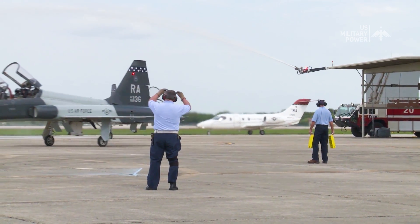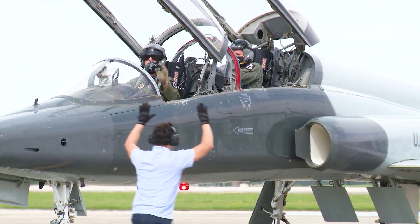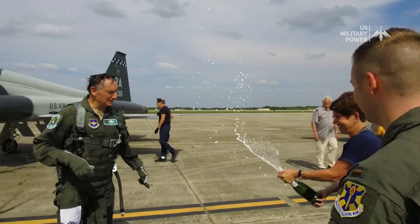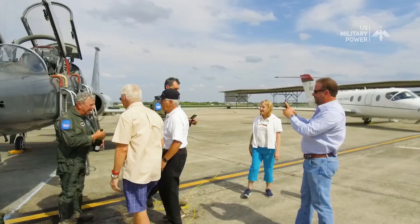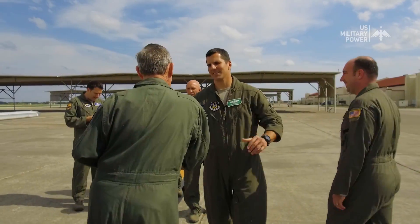In conclusion, the T-38 Talon is a historic supersonic trainer jet with a rich legacy of service to air forces around the world. Its contributions to aviation history, both as a training platform and as a research tool, cannot be overstated. As we look at the future of aviation, the T-38 Talon will continue to play a vital role in preparing pilots for the challenges ahead.